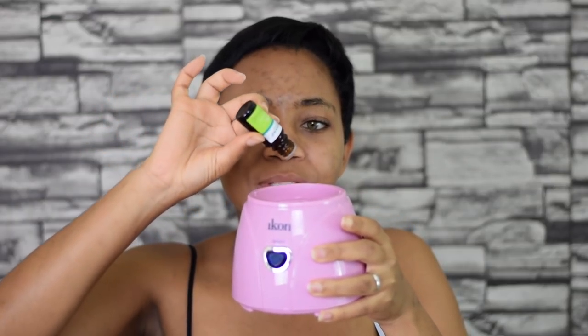The next step is my face steamer — I don't do this every day, just about once a week to open my pores. I have oily skin so my pores tend to clog really often, whether from makeup or just the nature of oily skin. I also add a few drops — one, two, three — of this T-Zone Aromatherapy tea tree essential oil to the steamer while I use it.